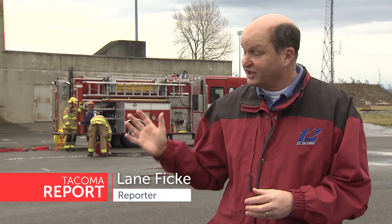Ongoing training is essential for most jobs, and when it comes to the Tacoma Fire Department, it's a top priority. Tacoma Reports' Lane Ficke takes a look at one hands-on aspect of fire training. The majority of the training for the Tacoma Fire Department takes place here at their training center on the Tide Flats.